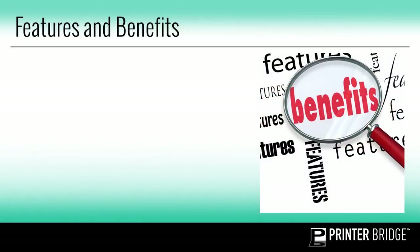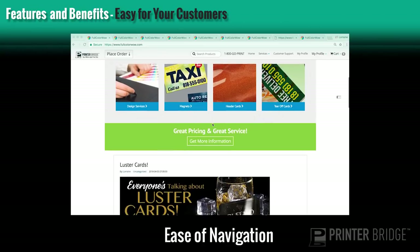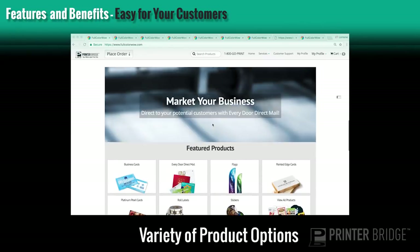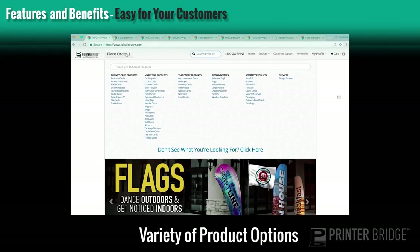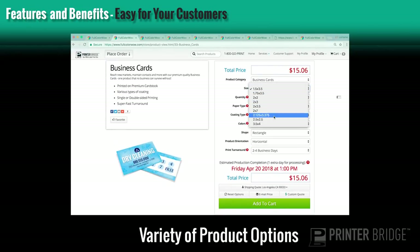Now let's take a look at some features and benefits that are easy for your customers. There's ease of navigation throughout your site. They can see posts you've added to your homepage, featured products, and contact you if they need additional help. They have access to all different pages on your site and can browse through the full list of products. Once they select a product, they're taken to the product builder page where they can see a description and an image. The price is clearly displayed, and they can select from a variety of product options based on what you want to offer.